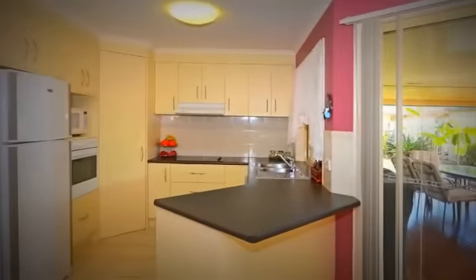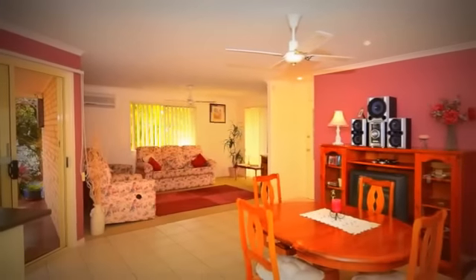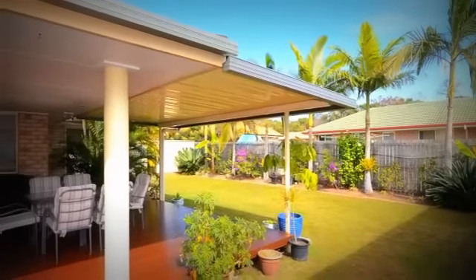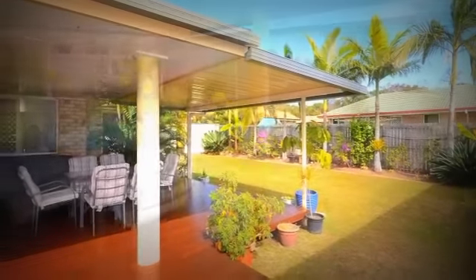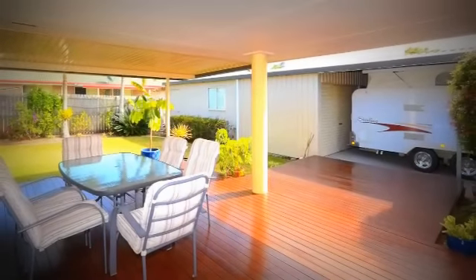The kitchen boasts plenty of bench and cupboard space as well as a pantry, and along with the combined open-plan living and dining area, overlooks the large covered entertaining area with beautiful hardwood decking — perfect for get-togethers with family and friends while you keep an eye on the kids in the backyard.